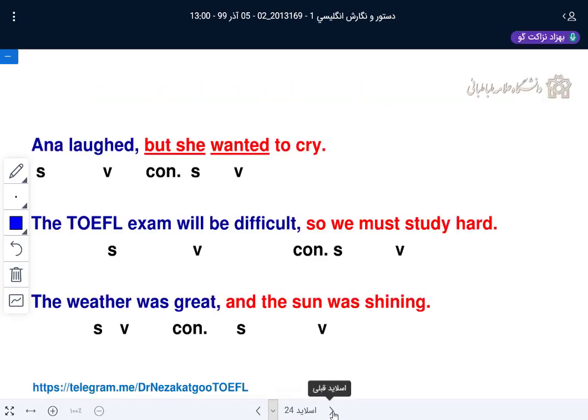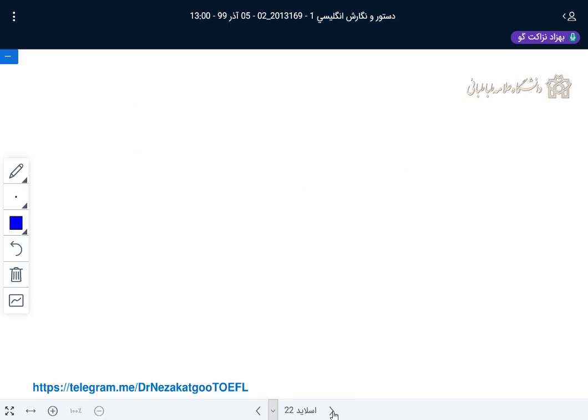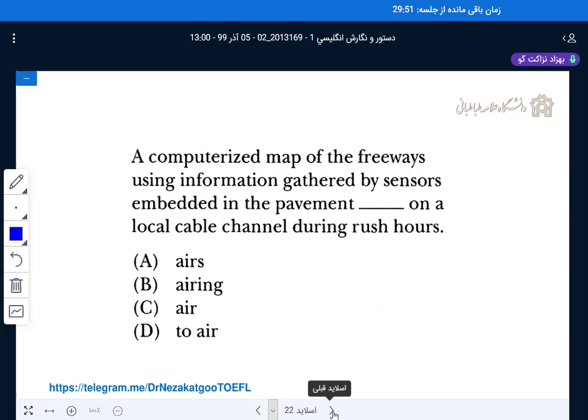So far so good — we covered up to skill 6, page 107. Please do all the exercises at home: exercise 1 for skill 1, exercise 2 for skill 2, exercise 3 for skill 3, exercise 4 on pages 103–104, and exercise 5 on page 105. On page 106 we have exercises for skills 1 to 5. Next session we will start sentences with multiple clauses. Thank you so much.